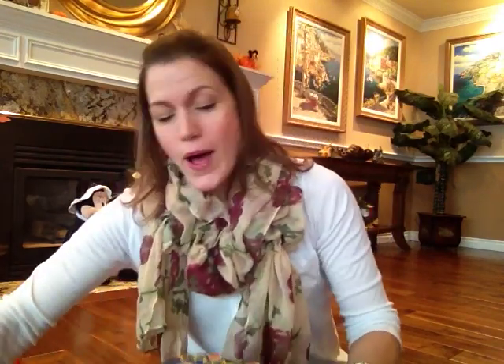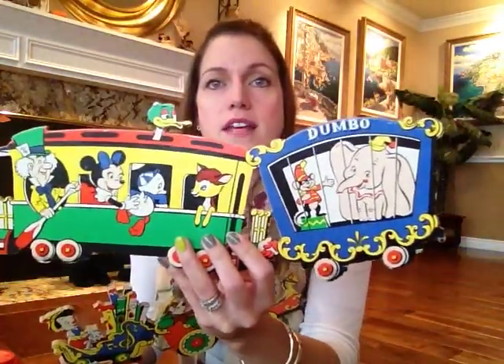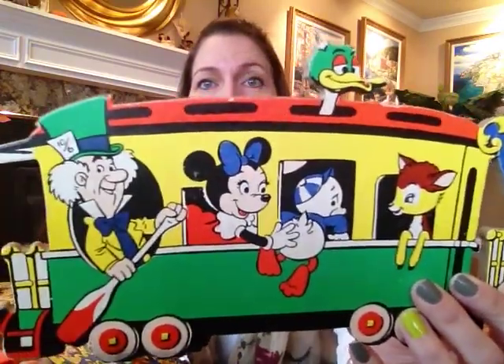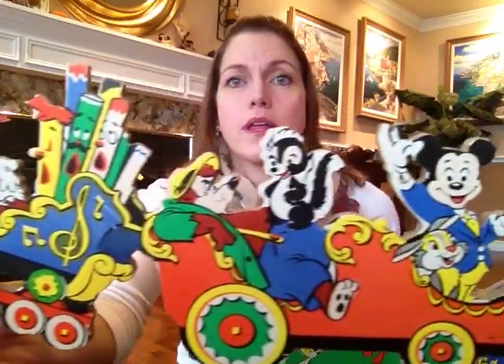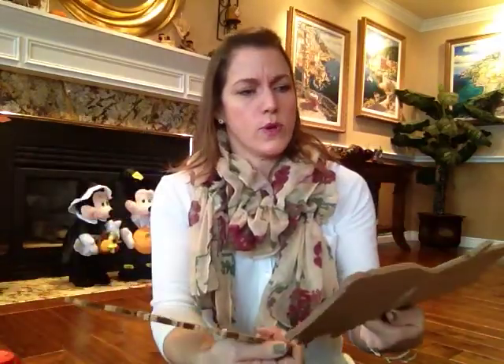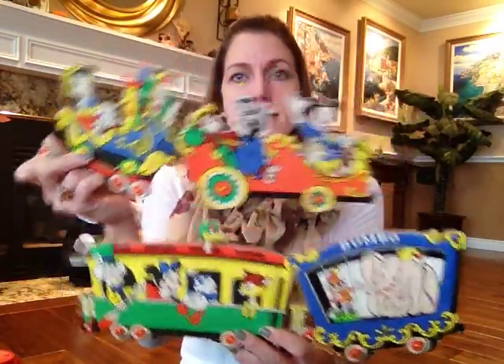The last thing I have to show you — and this is getting long so we're wrapping it up — I'm not really sure why I bought this. It would have gone up on a wall, probably in a nursery. It's a Casey Jr. Train piece. It's got Dumbo, the Mad Hatter, Pinocchio, and Mickey. I feel like maybe there should be at least one more piece — maybe it was three pieces and I only got two. But it was only a couple of bucks, so that's why I bought it. I don't know yet if I'm going to put it up on a wall by my Disney collection or what.